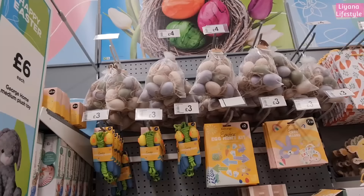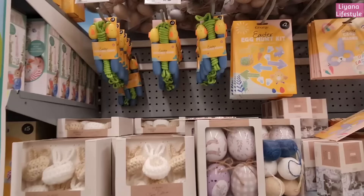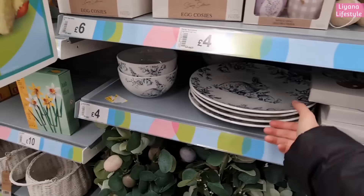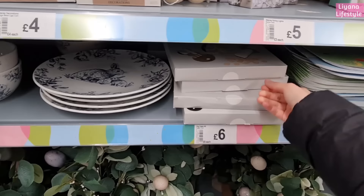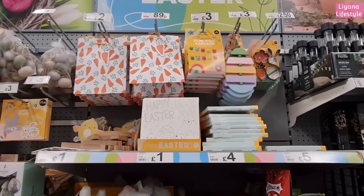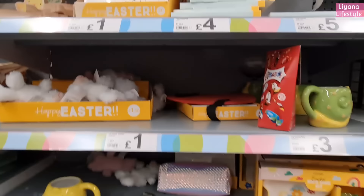They've got these which hubby thought are a little bit expensive for foil eggs - it's four pounds for the bag, but it is Stacy Solomon. And then these - the same design as the tea towels and oven gloves - they've got them in bowls and plates. They've got an Easter table scaping kit for six pounds, a few more things at the top for Easter, and a game set here - oh, it's Snakes and Ladders!